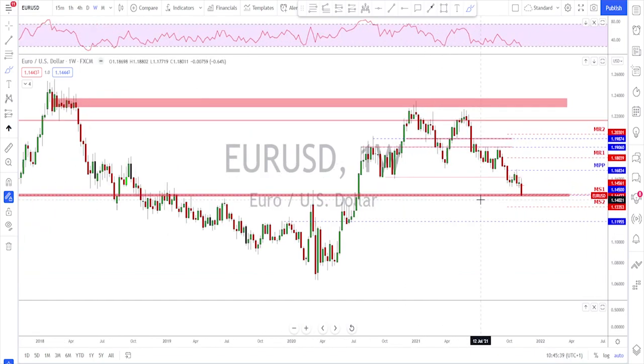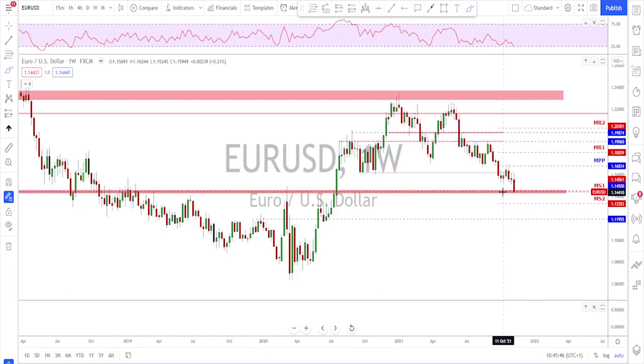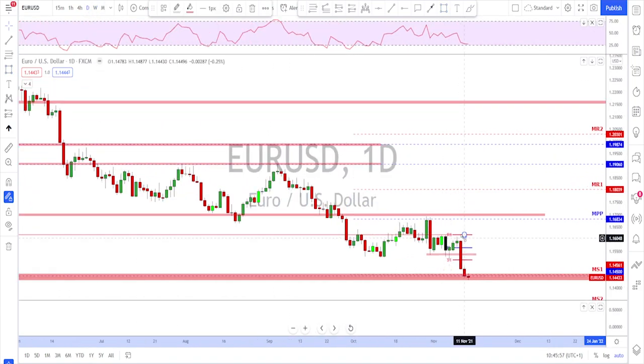Checking the weekly time frame, we see this area has been tested many times. I'm expecting at least some kind of support here, or that the price gets defended. If they do not do so, the next move is going to be all the way down toward the next level of interest.